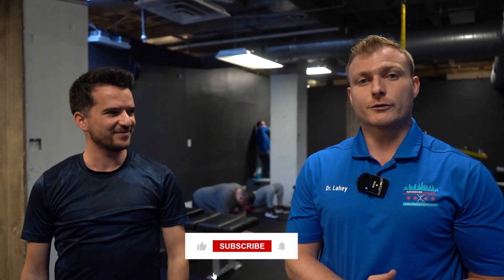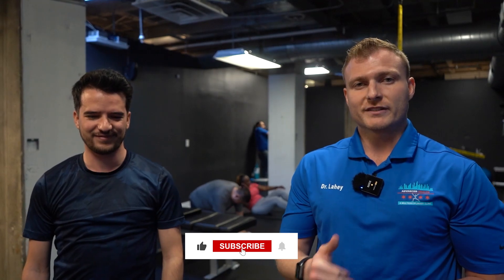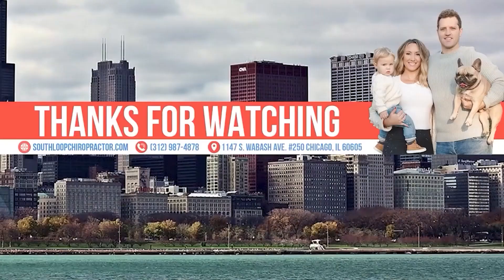All right, guys. If you liked that video, don't forget to like and subscribe. And if you're experiencing any of the symptoms Ferhat has been, or if you just want to get your spine checked out, don't forget to schedule a new patient appointment. We'll see you on the next one. Thank you.